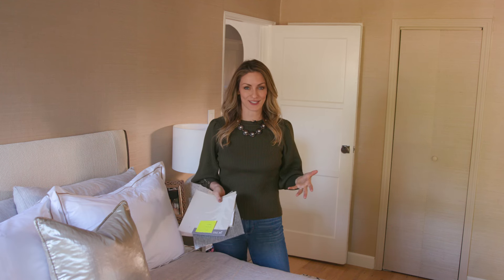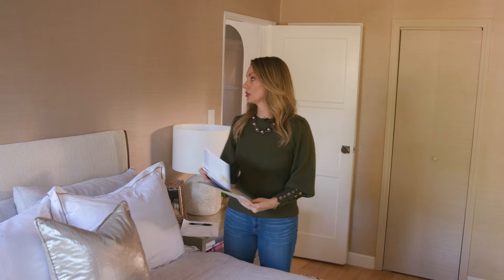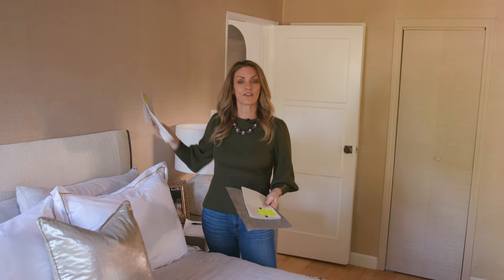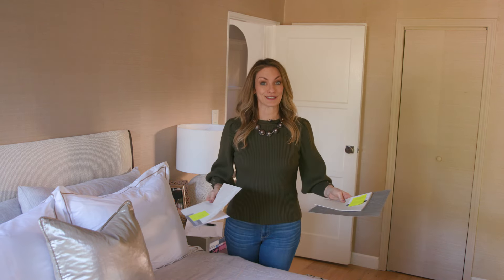When it comes to wall covering, there are so many amazing options out there. The best way to choose is to request some samples and bring them into the actual room that you're going to be putting them in and look at them against the wall. The light is going to change in every different space, so something you might like in the dining room might look terrible in the bedroom and vice versa.